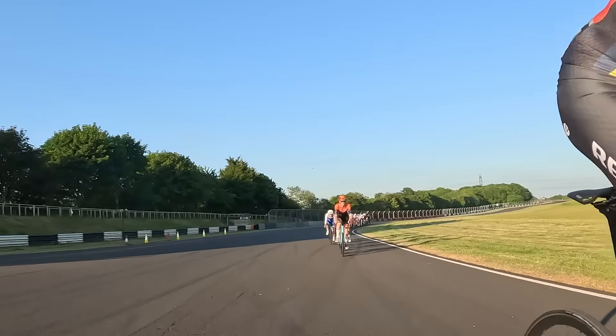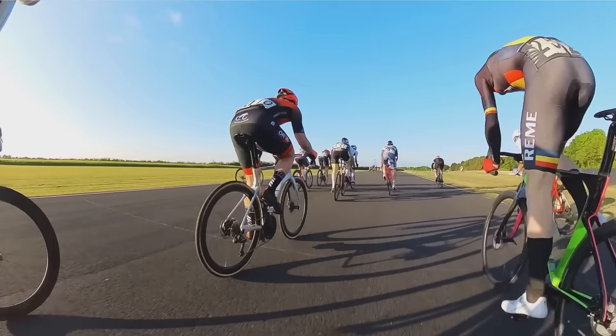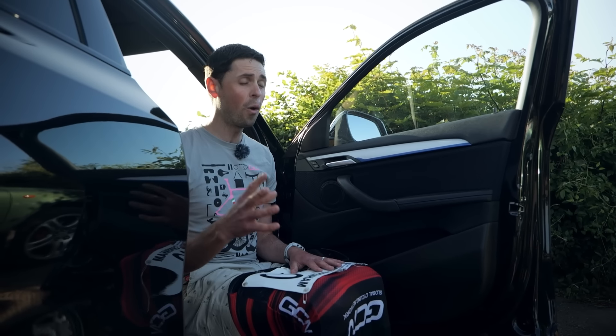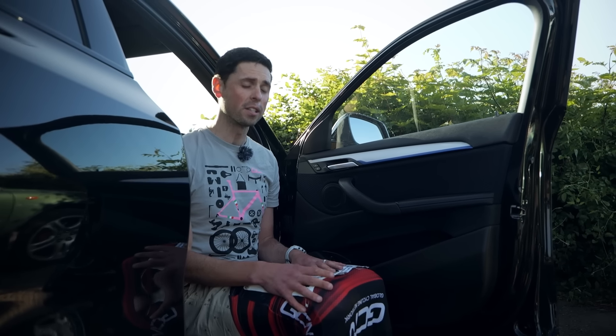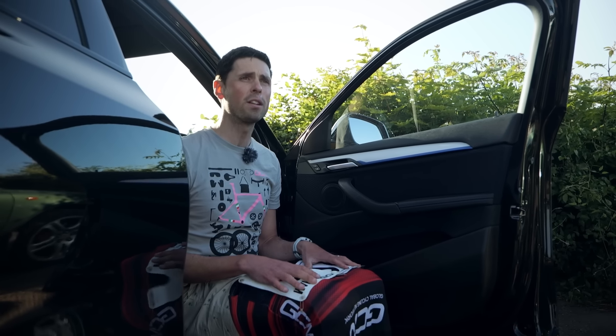I've raced these a couple of times before and you can generally expect the elite race to have an average speed of between — I can't believe I'm saying this — between 45 and 50 kilometers an hour for a whole hour, which is kind of bonkers. I'm going to finish pinning my number on, make it aero to help go even faster, and then venture around to the car park and try to find some of the guys in my race and take a look at their bikes and, crucially, ask them how much they're worth.